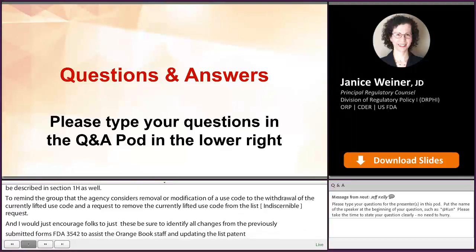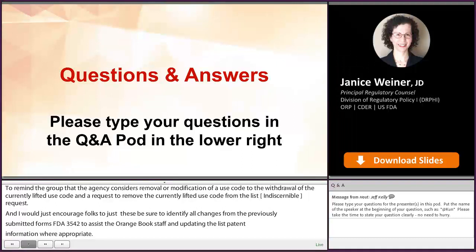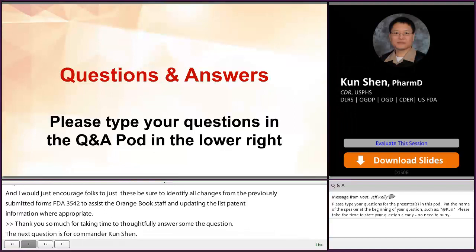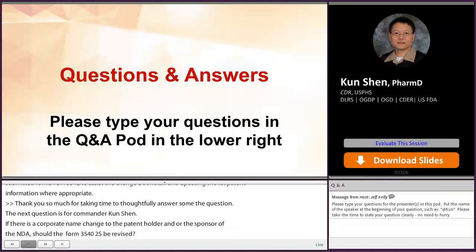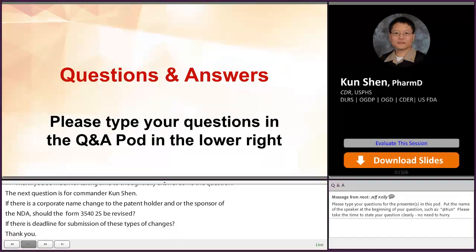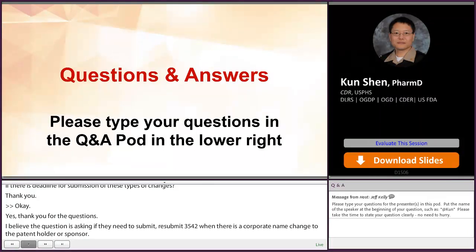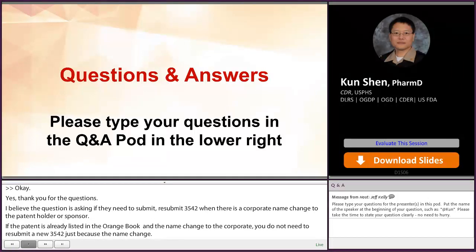Our next question is for Commander Kunchen. If there is a corporate name change to the patent holder and/or the sponsor of the NDA, should Form 3542 be revised? Is there a deadline for submission of these types of changes? If the patent is already listed in the Orange Book and the corporate name changes, you do not need to resubmit a new 3542 just because the name has changed. But on your next submission, if you make modifications to your NDA or other changes to your listing patent, then the new information would be included at that time.